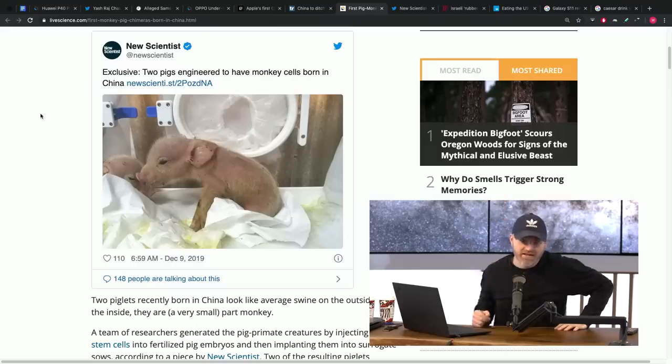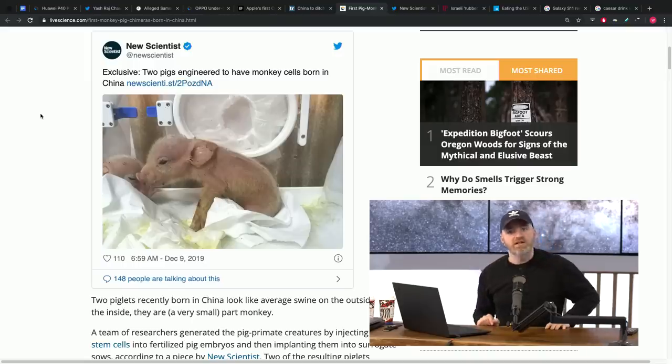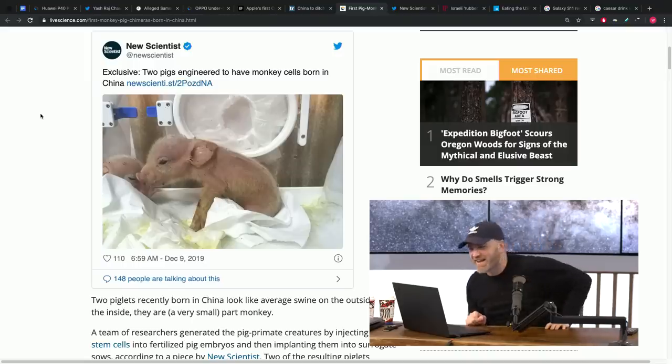Because you might need an organ someday. You want to use something close — monkey's close to human — so let's see if the monkey works, if the chimp works. They got a small amount of monkey DNA to survive — less than 1%, which they considered a success. It's difficult to do. In total, 4,000 embryos received an injection of monkey cells and were implanted in surrogate sows. The pigs bore 10 piglets, but only two of the offspring grew both pig and monkey cells.